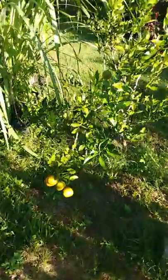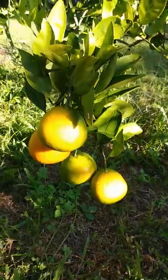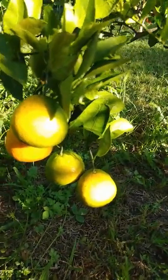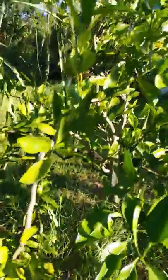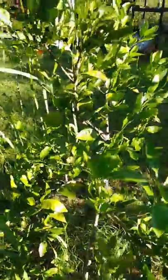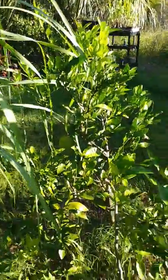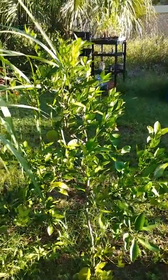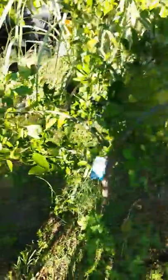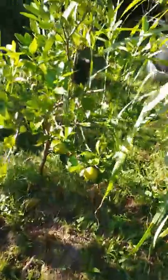Today we're doing a video on these beautiful, beautiful fruits. These are Satsuma oranges and I see a flower. This little tree is an awesome little tree. I actually purchased it on clearance. The tree is about four and a half feet tall, and right now as it stands it has about seven fruit on it.